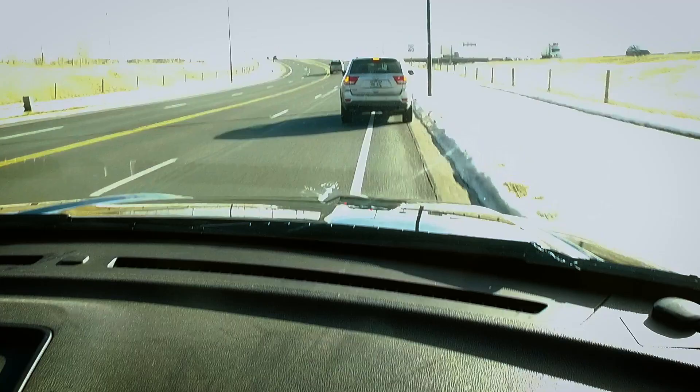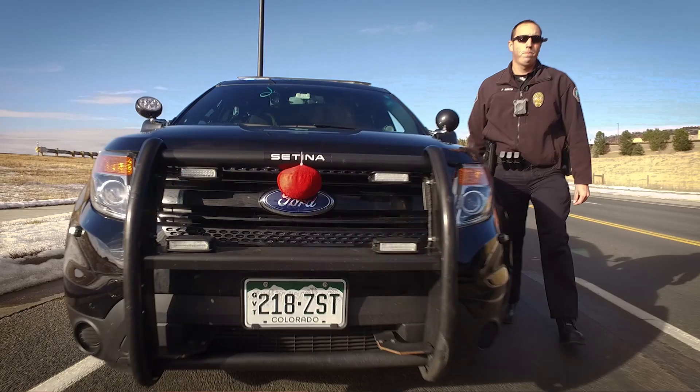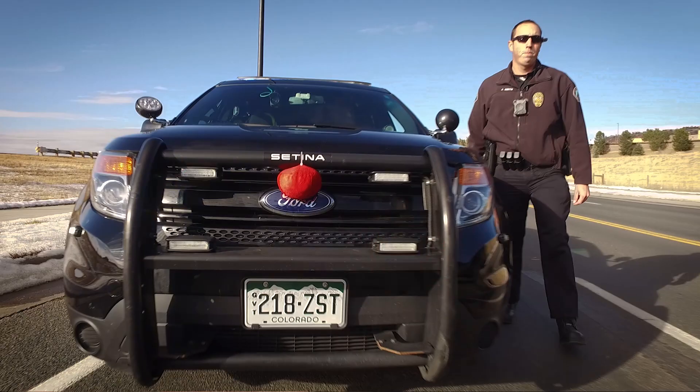The activation of the officer's camera is either going to occur manually when he gets on scene and manually activates it, or it's going to get activated through one of those automatic activations — like he has to turn the lights on on his car, or he opens the rear prisoner door of his car.